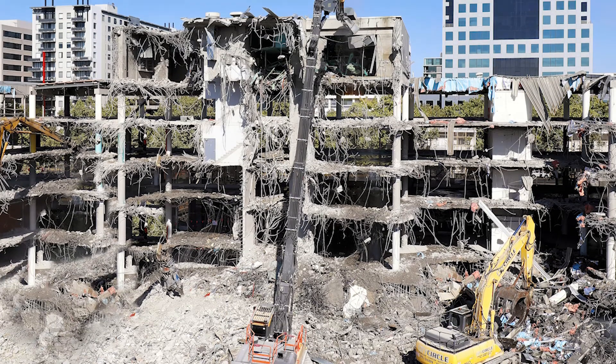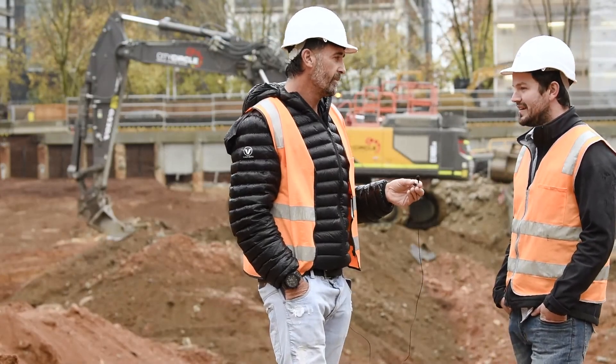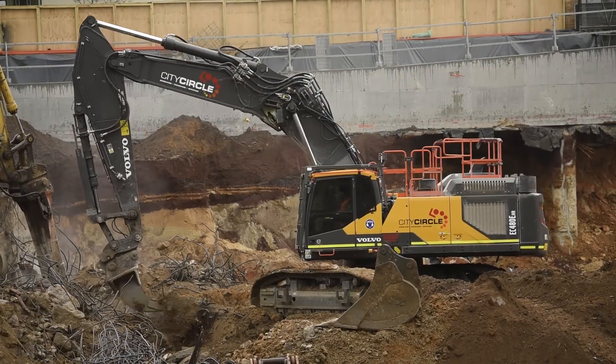Working with the guys from CJD has been very helpful and very friendly. Brian's a great guy and Darren's been terrific with his support.